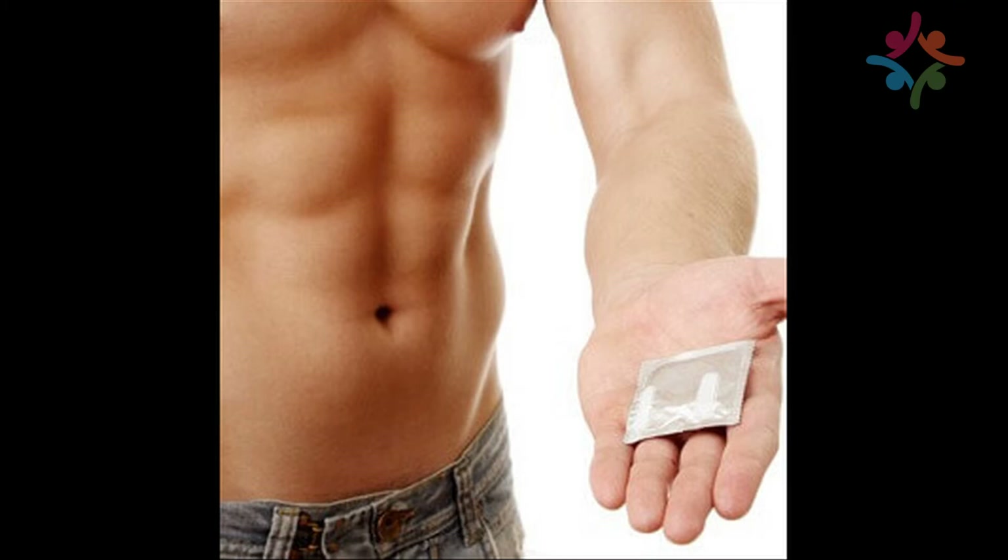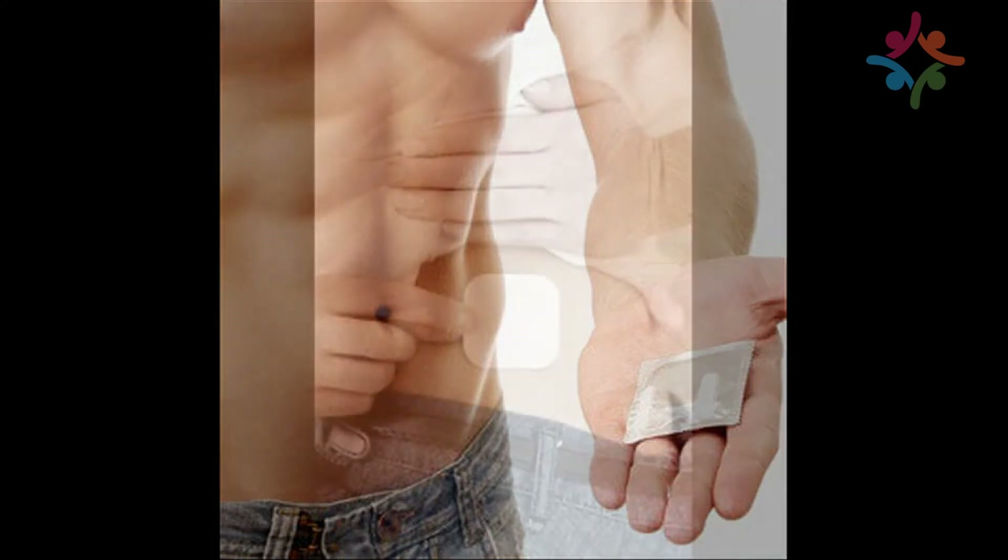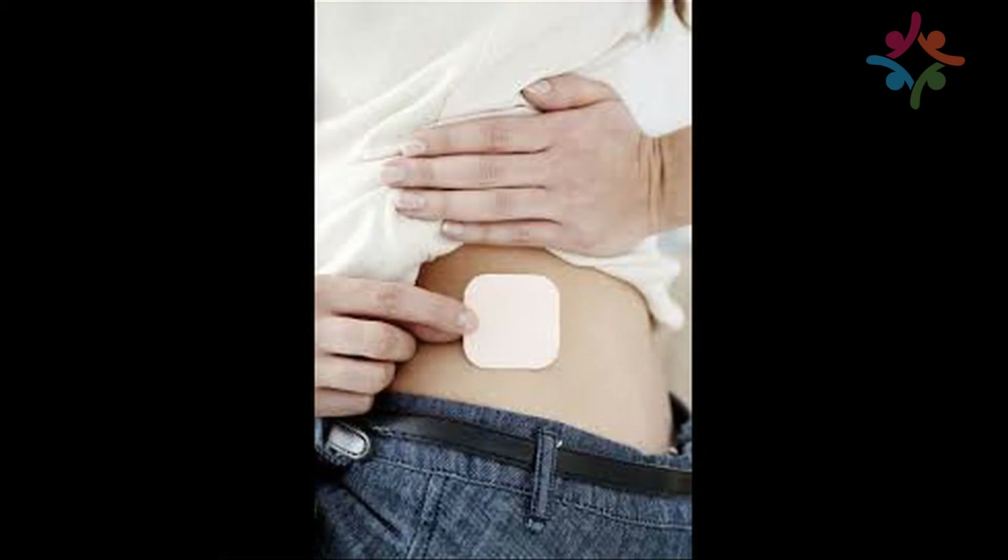The use of testosterone patches has been around for the last two decades and some have received approval from the FDA. Indeed, their usage has become the most widespread method of treatment for testosterone deficiency. This is because as many as 92% of men administered a testosterone patch have been shown to receive an adequate serum level.